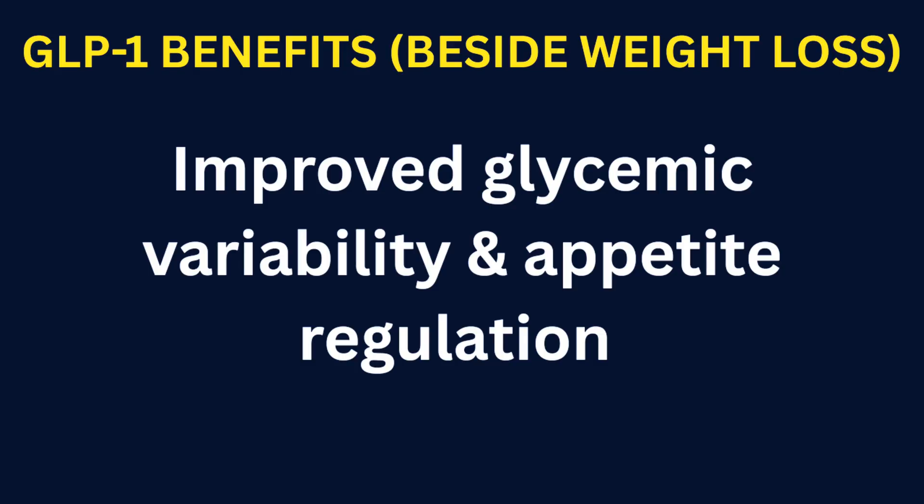Improved glycemic variability and appetite regulation. By slowing gastric emptying and reducing post-meal glucose spikes, GLP-1 medications reduce glycemic variability and blunt extreme hunger signals, decreasing appetite. This overall helps with metabolic control independently of absolute weight loss.